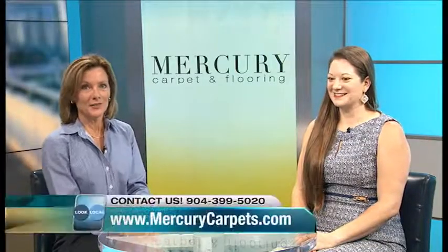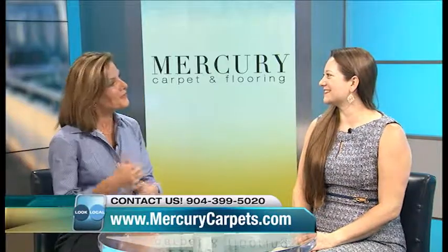Mercury Carpet and Flooring, offering top quality flooring and carpet, is here. Crystal Devenberg joins me now to discuss all the different types of flooring they have.